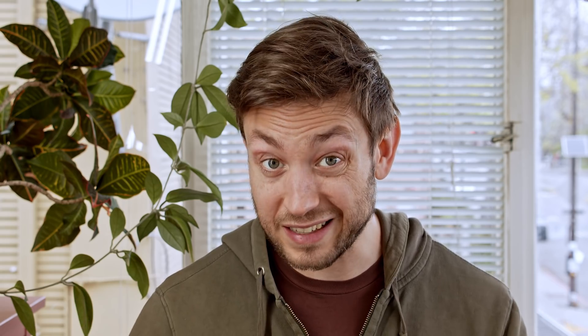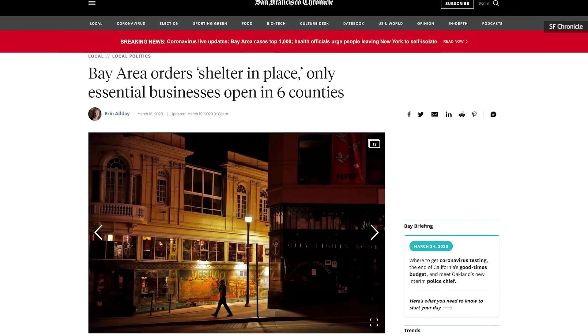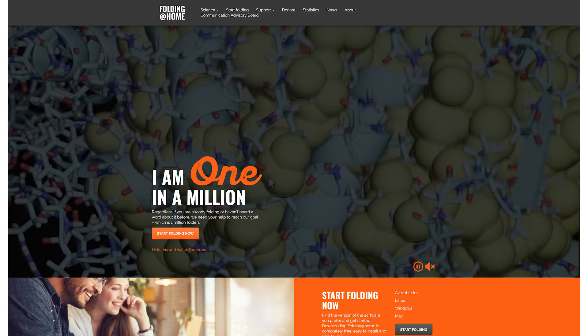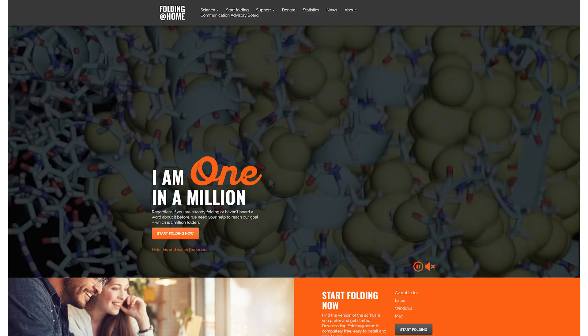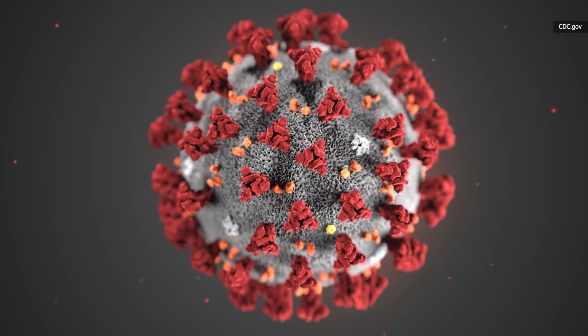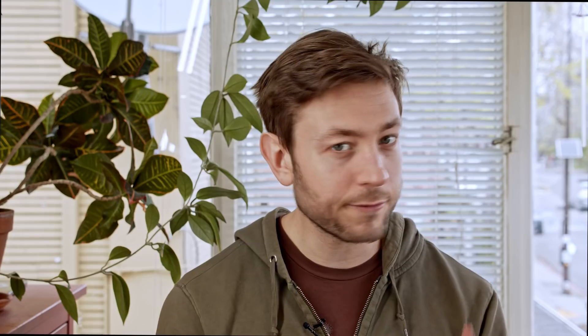If, like me, you are looking for a new project to donate some computing power to, or if you're just stuck inside during these tough times and want to feel like you're contributing, there are other distributed computing projects out there that are trying to understand the coronavirus. Rosetta and Folding at Home are both working to understand the viral proteins that make up the coronavirus, and so many people are now donating CPU and GPU power that Folding at Home has become the largest supercomputer on the planet.